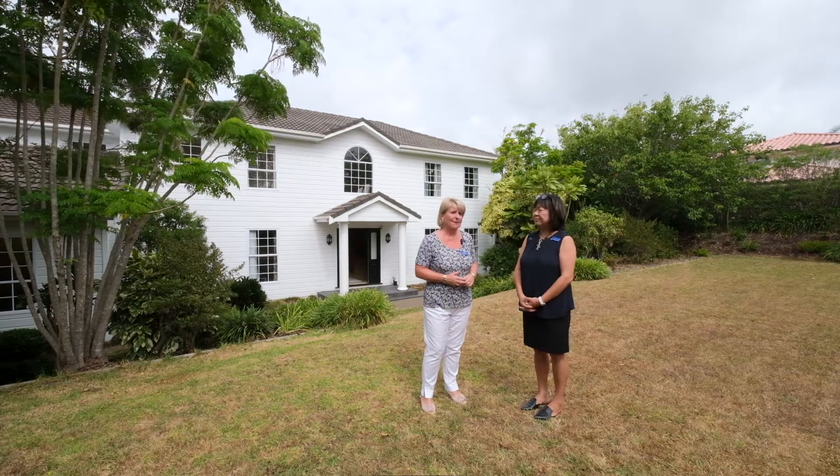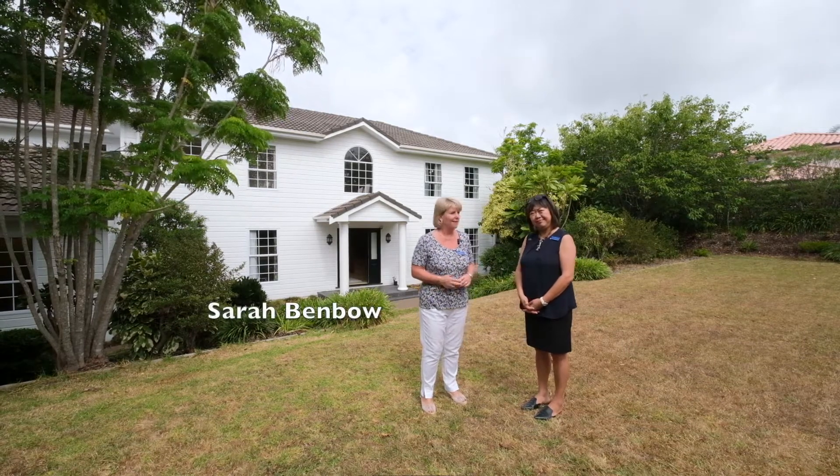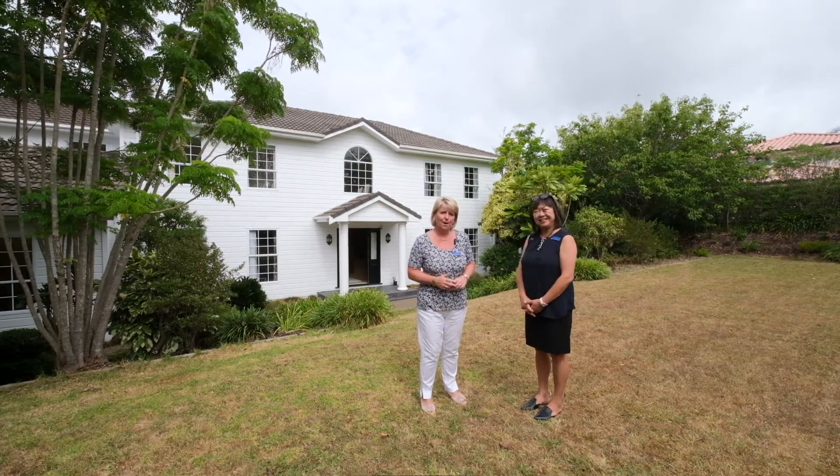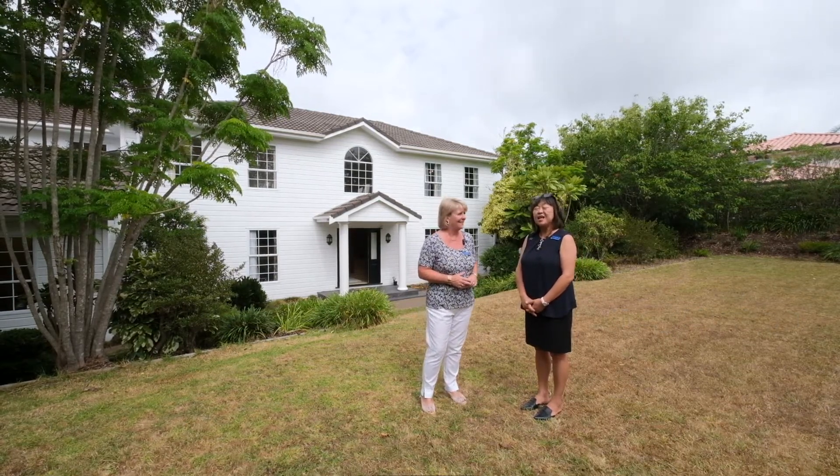It's fabulous — there really is a lot in this house. I'm Sarah and I'm Annie, and we'll look forward to seeing you at our open homes on Saturday and Sunday. We'll see you then!